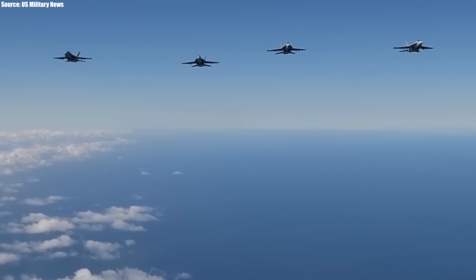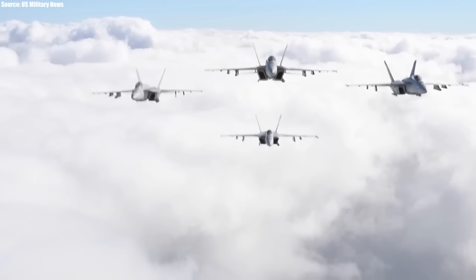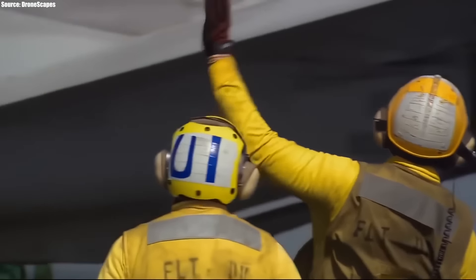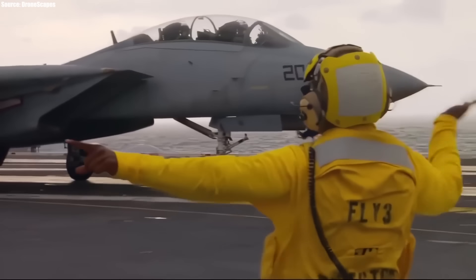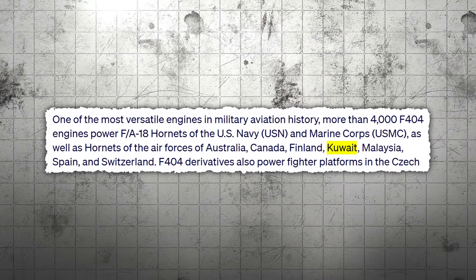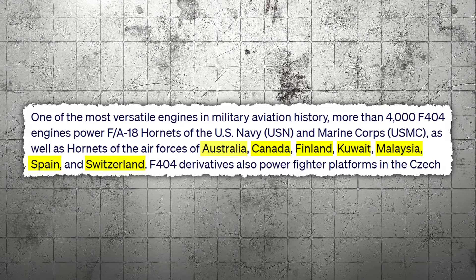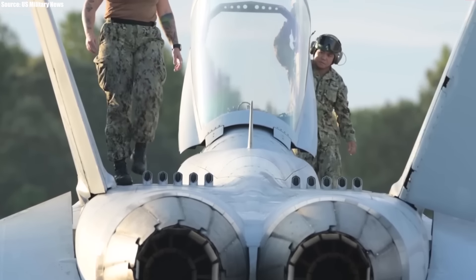As its service life is being extended by the Block 3 upgrades, what are its prospects and how has it affected its operators so far? As of today, the F/A-18 is being operated by the air forces of the United States, Kuwait, Canada, Finland, Malaysia, Switzerland, Spain, and the Royal Australian Air Force. The Block 3 upgrades have been vital to keeping the aircraft in all their fleets.